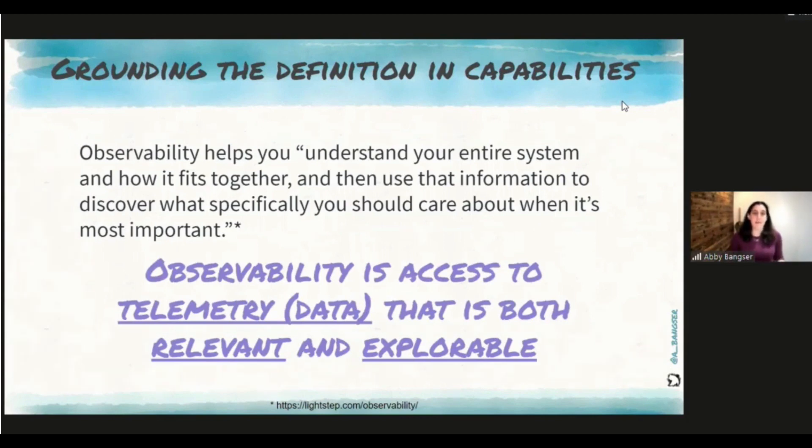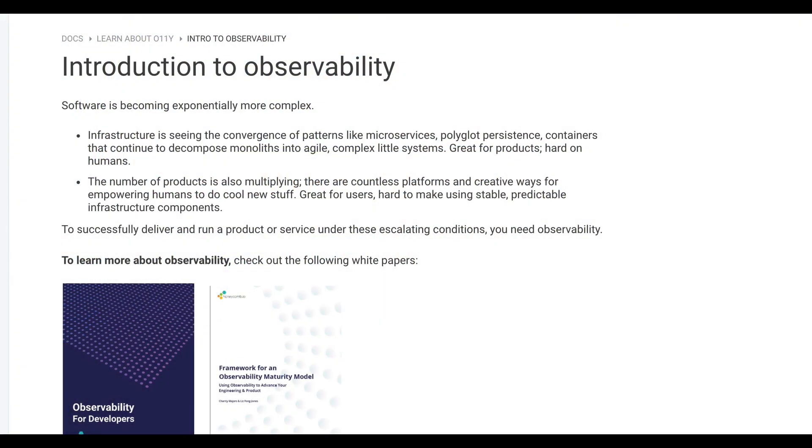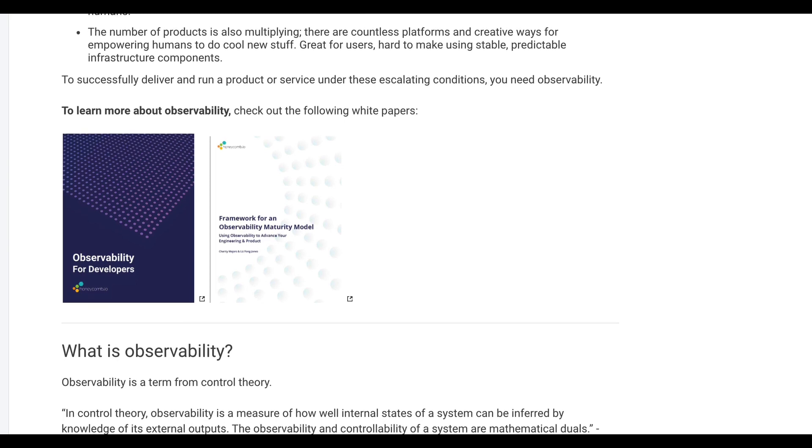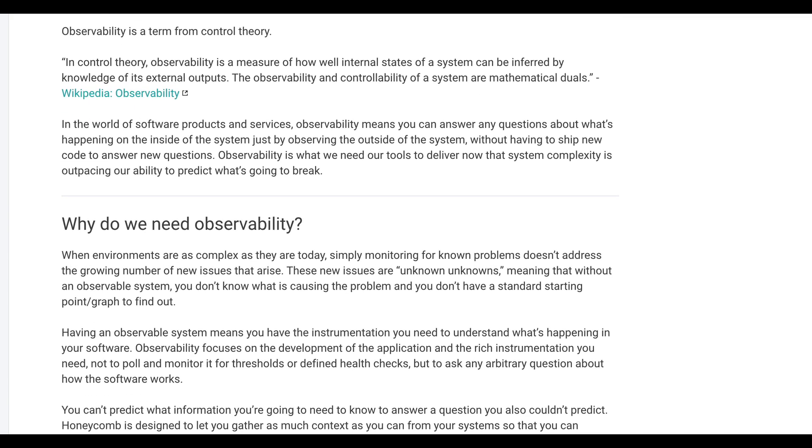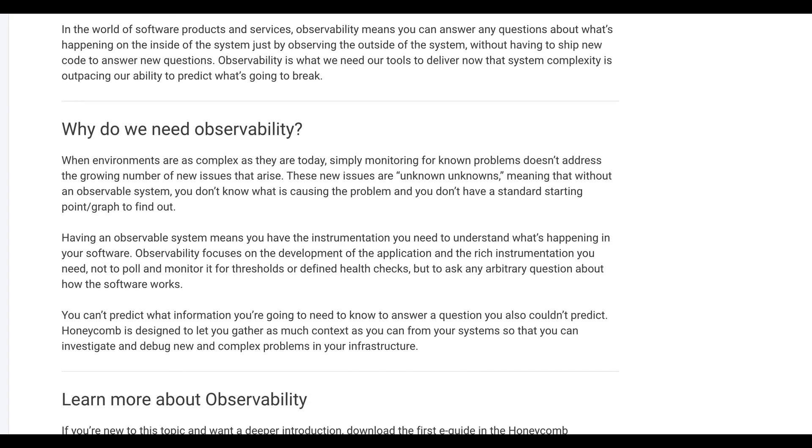Testing experts explain observability from a tester's perspective as access to data — called telemetry — that is both relevant and explorable. It's really just information that gives you visibility into your system at any given point in time. Honeycomb.io explains it this way: when environments are complex, simple monitoring for known problems doesn't address the growing number of unknown unknowns. Without an observable system, you don't know what's causing a problem. Having an observable system means you have the instrumentation needed to understand what's happening. A great way to get hands-on is to use the new Selenium grid and its OpenTelemetry API functionality.